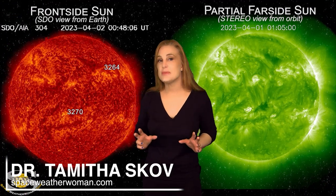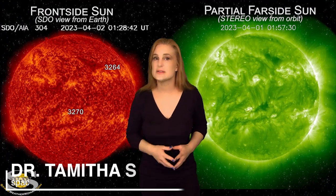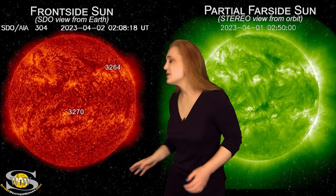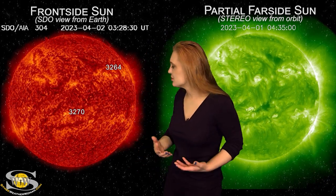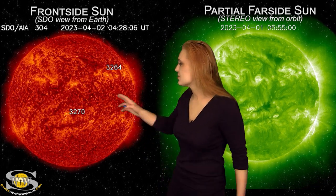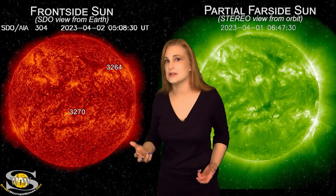Space weather this week continues to be a bit on the calm side, but it may not stay like that for very long. As we take a look at the Earth-facing disk, we do have a few active regions in Earth view, but really what's keeping our interest are all the snake-like filaments on the disk.